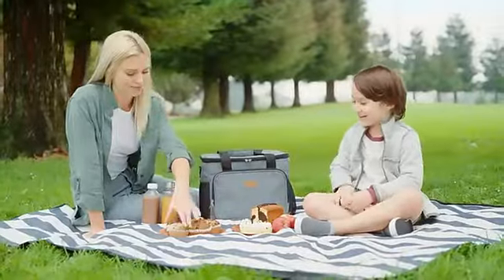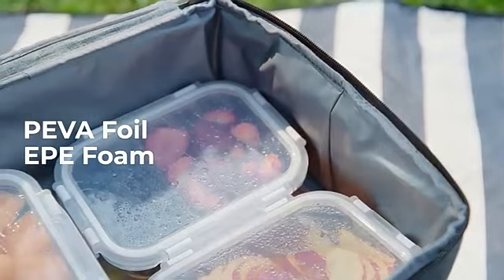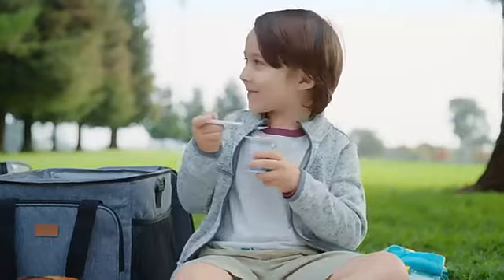Our exterior layer is made with selected Oxford fabric that's tough on spills and easy to clean. The interior is double lined with PEVA foil and EPE foam to ensure your food stays cold or warm until noon.